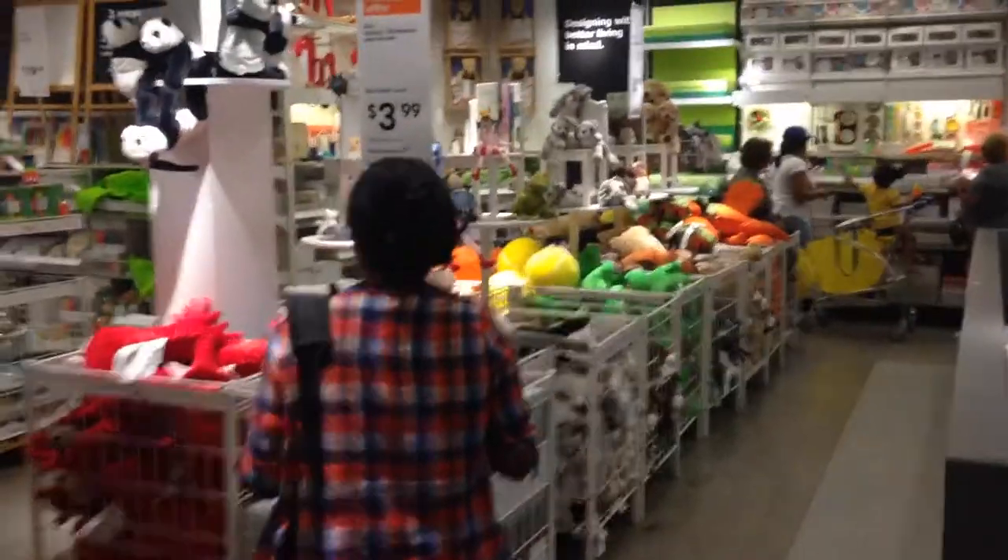Me, Evan, and Mia would all meet at Ikea and kind of just browse and come up with the stories as we were looking at the items.